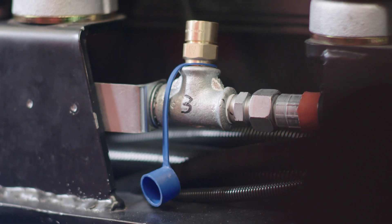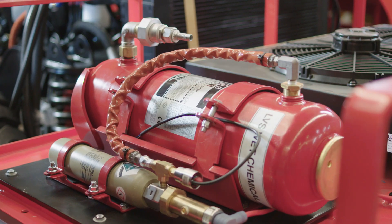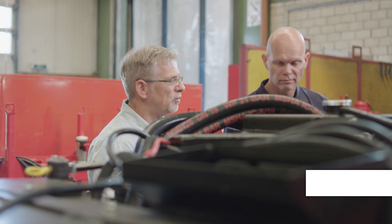A special feature in this vehicle is the fully automatic fire extinguishing system, which can be activated by a detection line but can also be activated by a manual release. A total of six nozzles distribute the extinguishing agent.